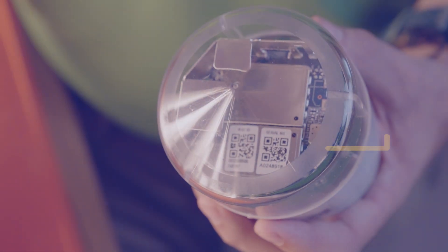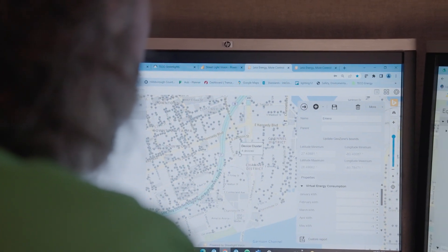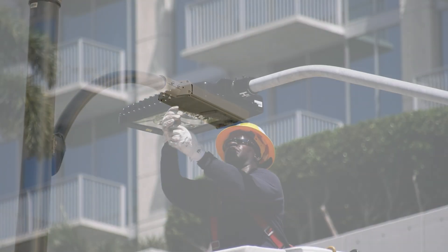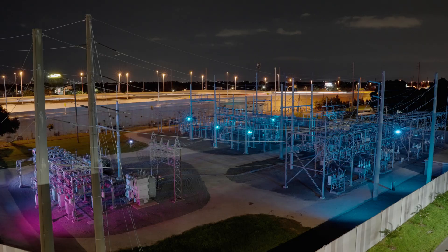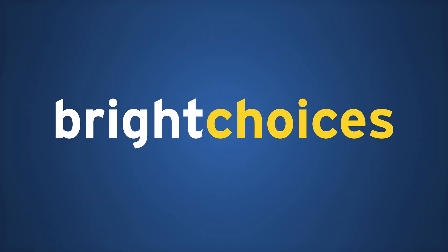Smart Network Controls is a mesh network system throughout our whole lighting territory where we can communicate with the lights and see what's going on in real time. What that means for you is that you do not have to report the outage — Tampa Electric will already know. Tampa Electric is one of the top providers of lighting in the U.S. You can get started with Bright Choices for no upfront cost.